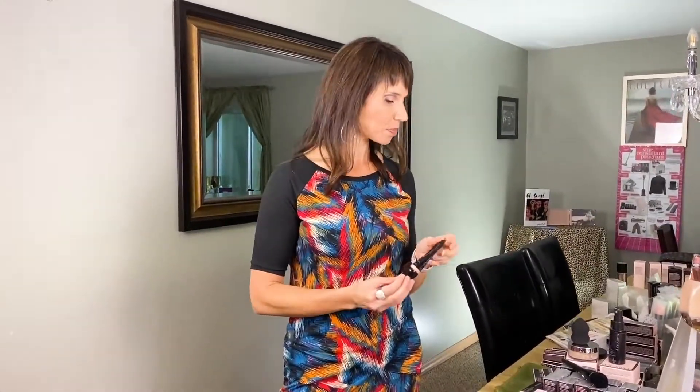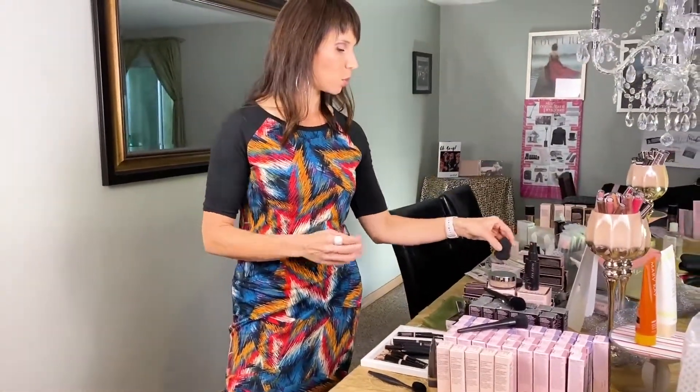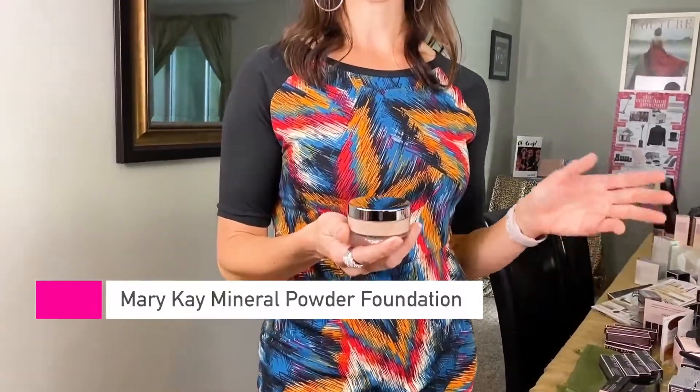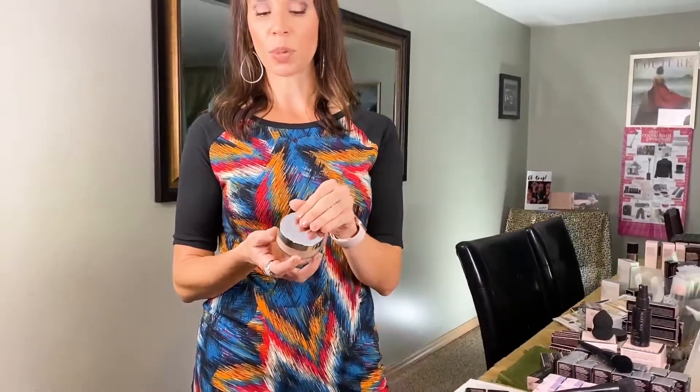This is my favorite for going to the lake, going to the grocery store, working out — just putting something on so you look cute but it doesn't look like you have anything on. That CC cream pairs really well with a mineral powder foundation. If you like that feeling and that look but maybe you want a little bit more color or coverage, the mineral powder foundation will be great to lay on top of it.